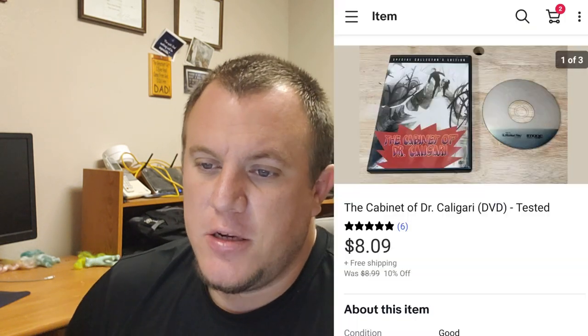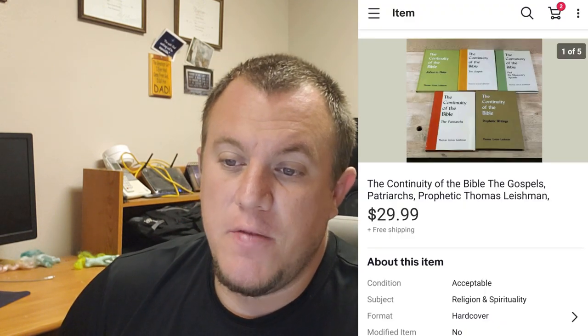A JanSport - one of those leather bottom backpacks. They always sell for me if I can get the '90s style one. This one had some marks on it but still sold for $35 shipped on best offer. Look out for the corduroy JanSports - the older ones can do very well. A Cabinet of Dr. Caligari DVD - never heard of it, but it was in a big DVD buying and it sold for $8.09 on sale. Happy to move another DVD. And some more books from the book buy - Continuity of the Bible - sold for $30 shipped for five books.